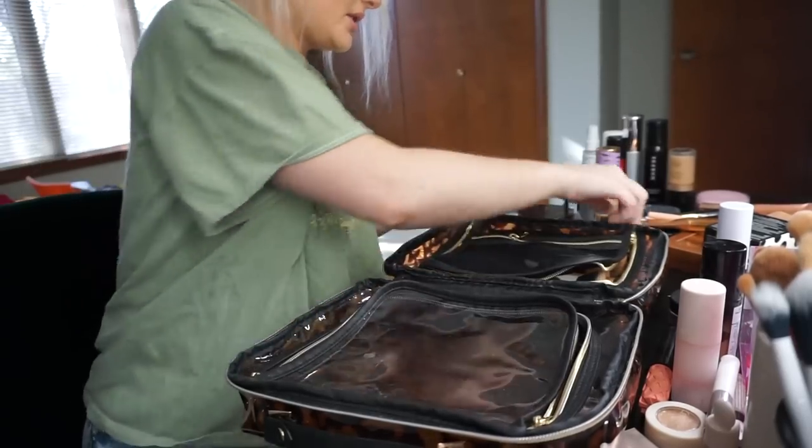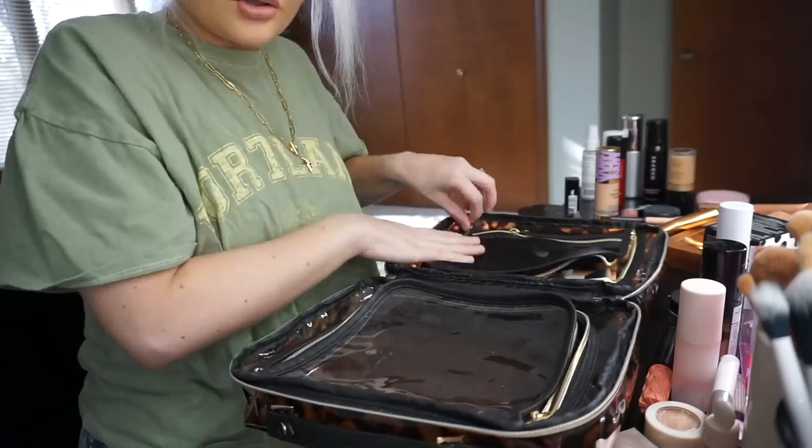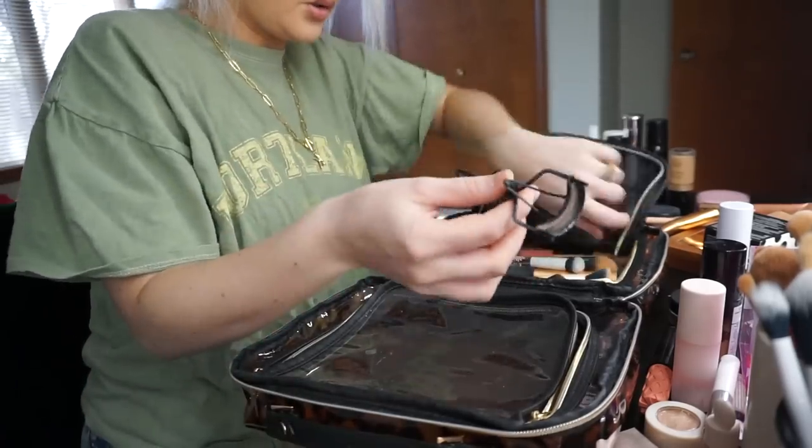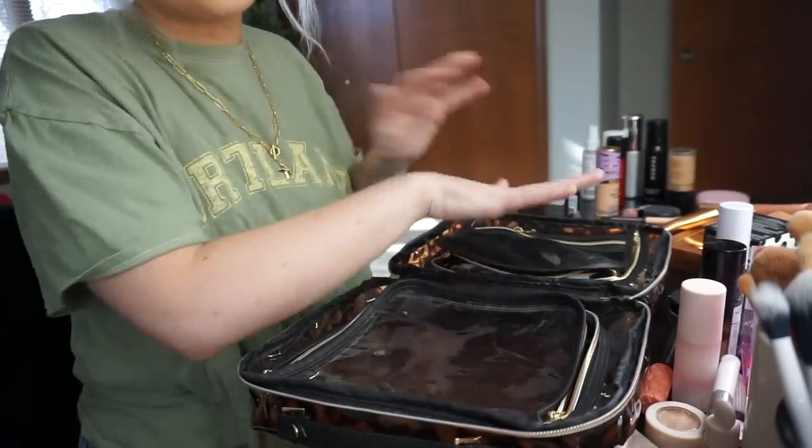This side is strictly brushes and I'll also put my Bare Minerals in here too. Then I'll put little tools in here too — like my eyelash curler. So basically this side is tools.